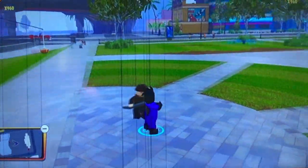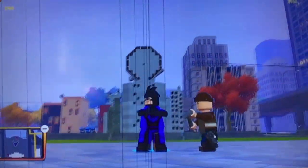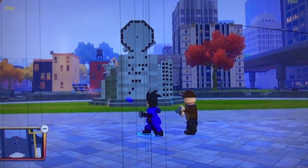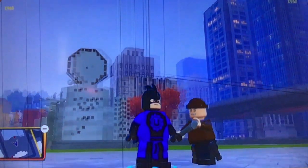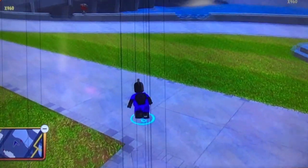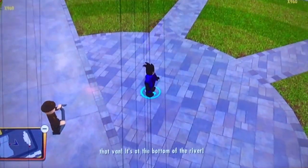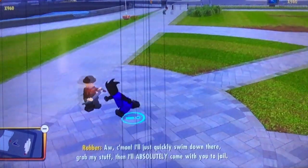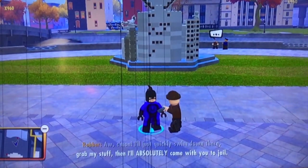At number 8, we have Universal Man. This guy just looks so cool — what can you not like about him? The purple and the black just works perfectly for him. His mask is really, really cool. The U symbol on his chest is really, really cool. I play as him a lot too, and I think he's just such a cool superhero that they added. That is why he's at number 8 on my list.